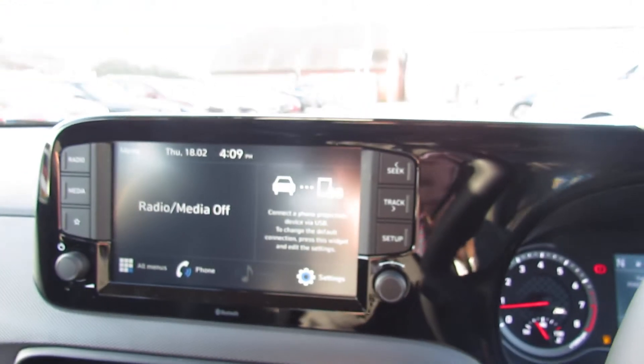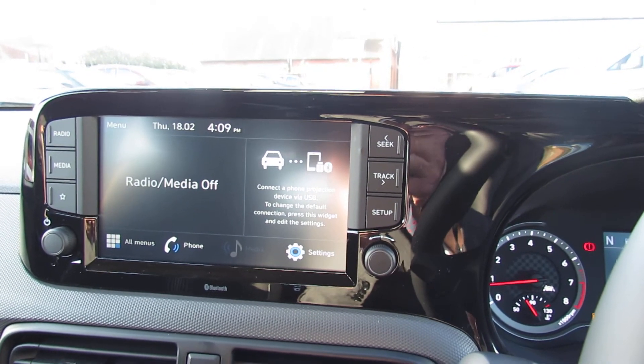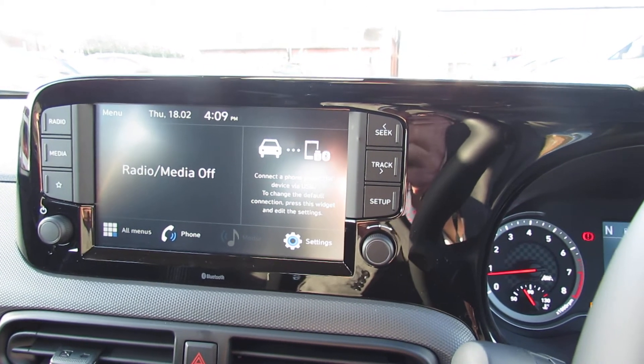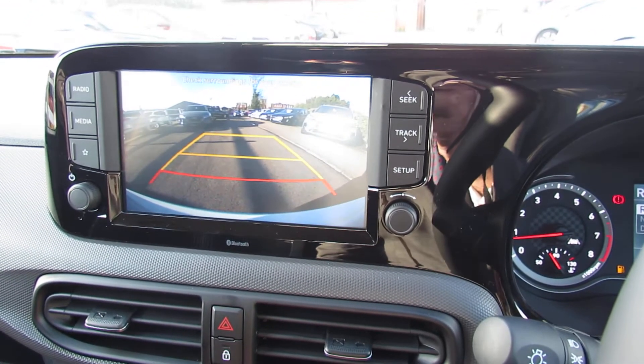Now let's just show you the media centre in the middle there. So we've got your radio, which is a DAB radio, and that's where you can stream your music. It's also got Apple CarPlay and Android Auto, and as I mentioned earlier, we do have a reversing camera.